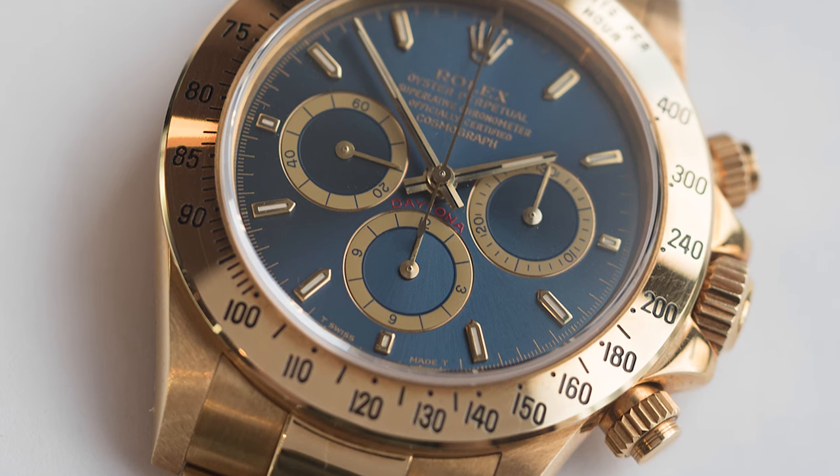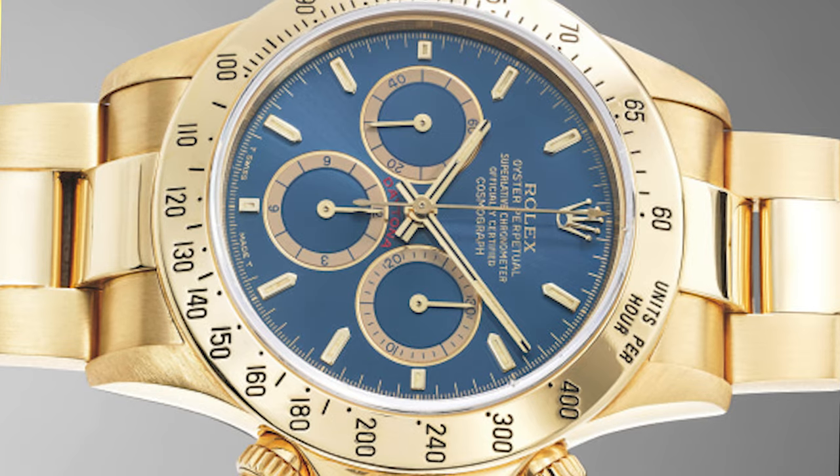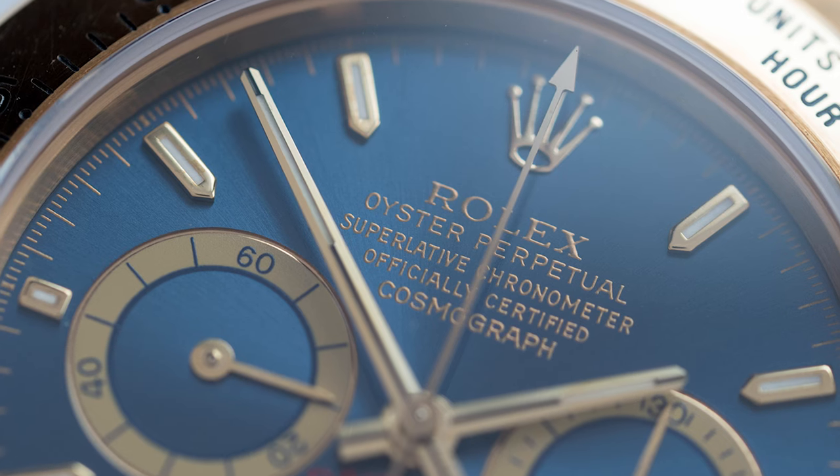At number four is the second Daytona of this top 10, known as the Chairman Dial Daytona. It was nicknamed this because Rolex gifted very few of these dials to close friends and partners of Rolex. This watch has only ever seen the light of day twice: first in 2013 when it was sold at Christie's for $250,000, and then in 2017 at a Phillips auction where it sold for double what it had fetched four years prior. The dial is a relatively basic sunburst blue color, but because it was made in such a small batch, this watch is one of the rarest Rolex configurations ever seen.